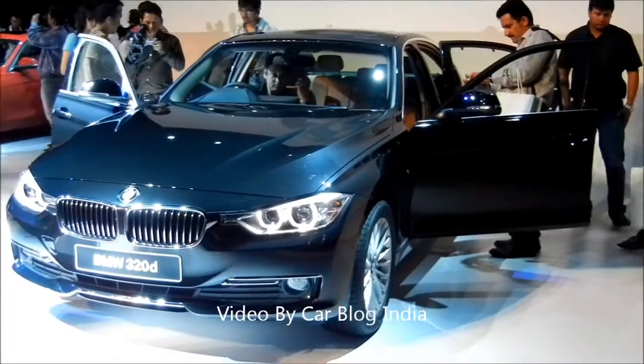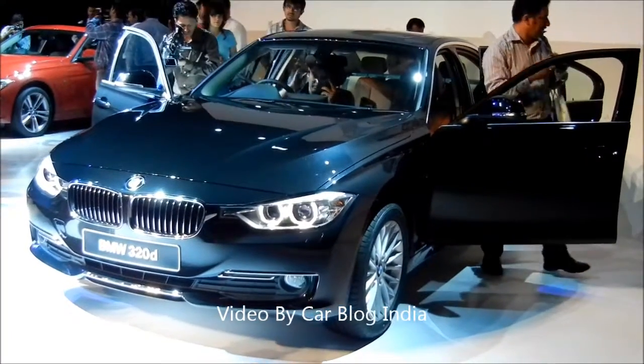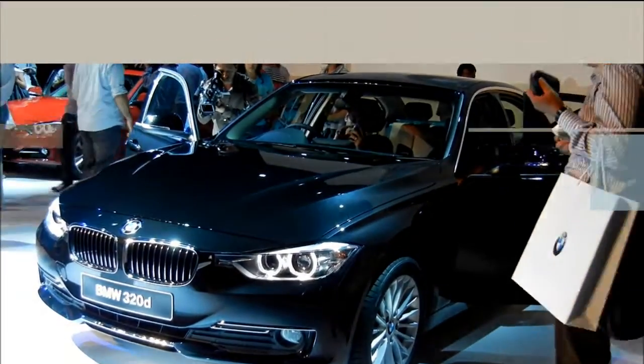So this is all that we have for you today on the new BMW 6th generation 2012 3 series. Thanks for watching our video. For more such videos, do subscribe to our official YouTube channel at youtube.com/carblogindia. This is Rohit Khurana signing off. Thank you.